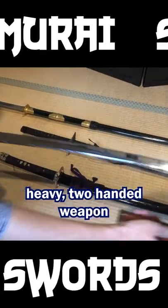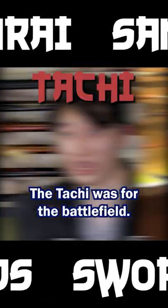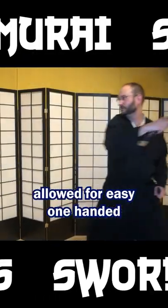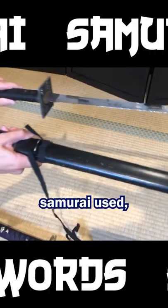The katana was a long, heavy, two-handed weapon that did have a great cutting ability, but was only able to be used easily outside. The tachi was for the battlefield. Its curved design allowed for easy one-handed drawing and use, as the samurai rode their horse into enemy lines.